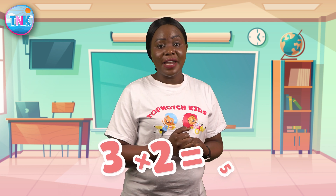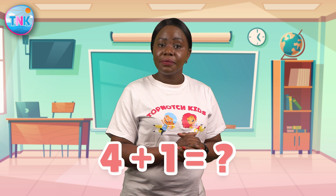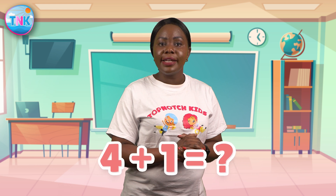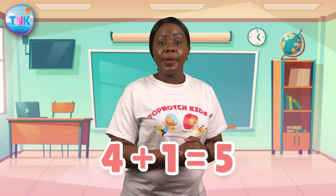Great job number heroes! Give yourself a round of applause! Let's go! Now let's move on to the next one. What is four plus one? Excellent! It's five! Four plus one is five! You're doing fantastic number heroes!